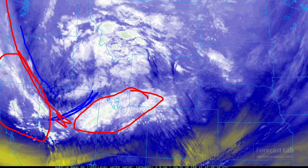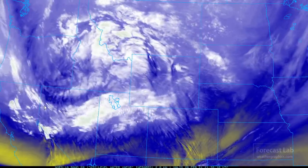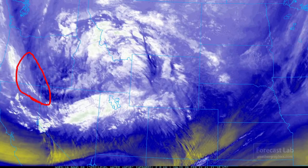We have subsidence on the other side of the jet. That pretty much puts the jet max in the area where we see the strongest contrast between indications of lift and indications of subsidence. It's not quite as strong to the north, but that region is definitely where the jet max is going to be located.